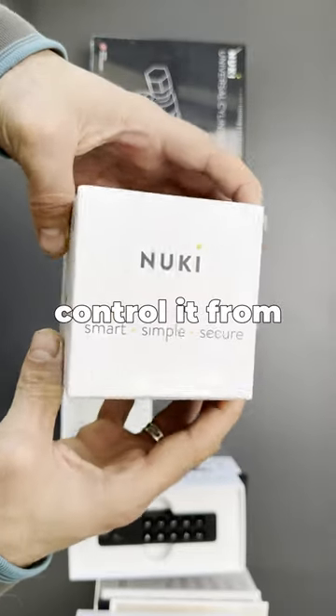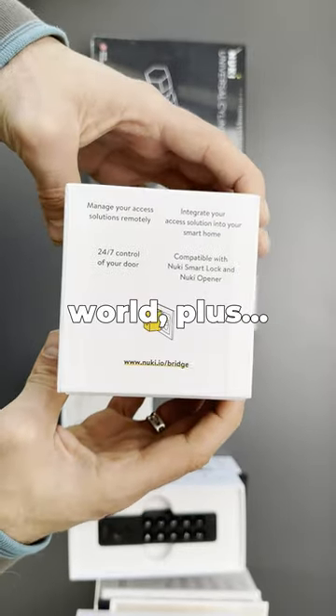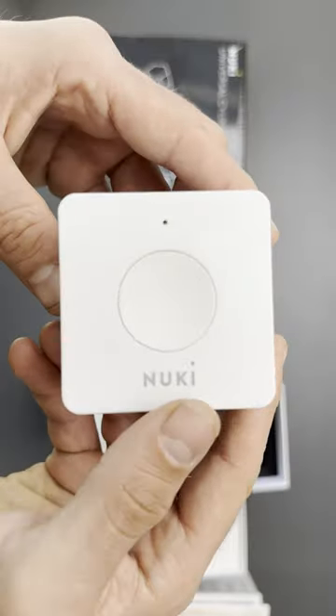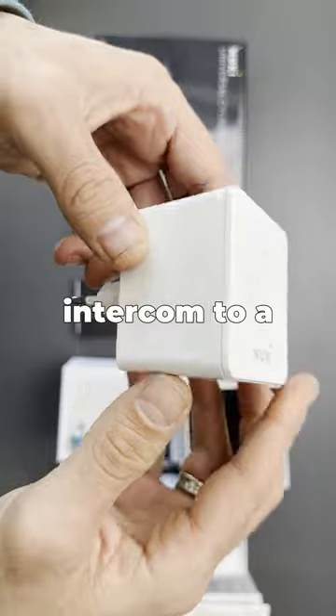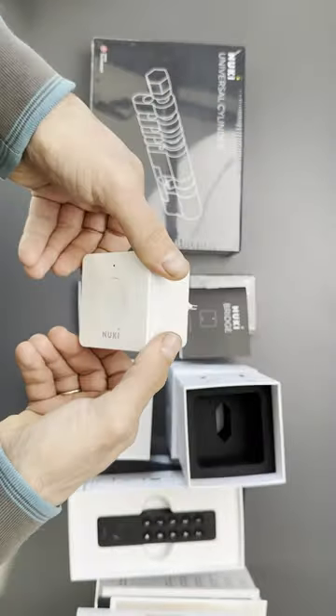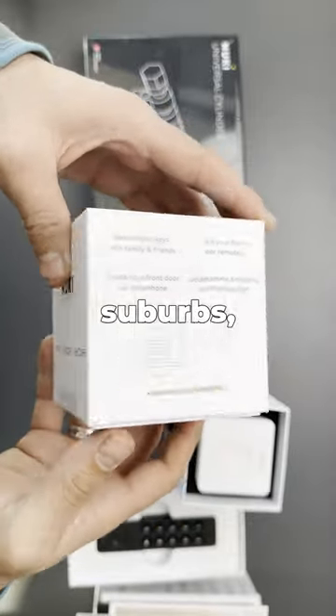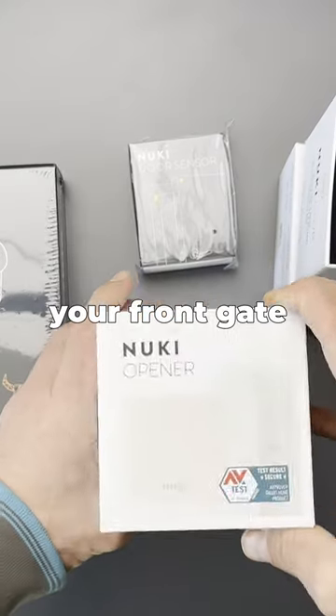The Nuki bridge lets you control it from anywhere in the world. Plus, you can get something called the Nuki Open Air. It turns your old school intercom into a smart, next-level automation tool. No matter if you live in an apartment building or in a house in the suburbs, you can control your front gate with this.